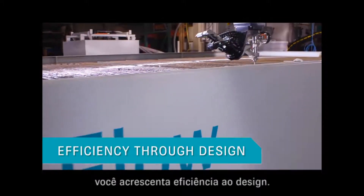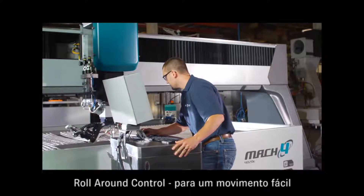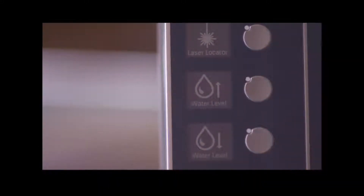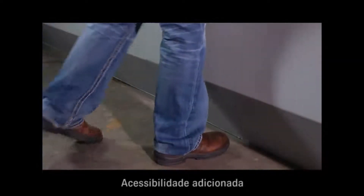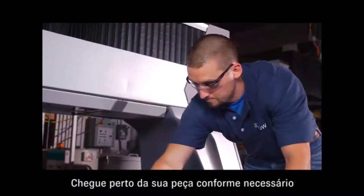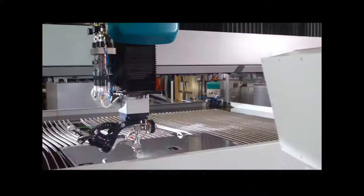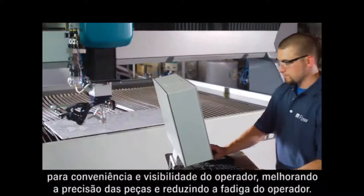When operator convenience isn't an afterthought, you get added efficiency through design: roll-around control for easy movement, convenient air and water access, water level control, added accessibility, get close to your workpiece as needed, and underbridge lighting. Conveniences like these can improve part accuracy and reduce operator fatigue.